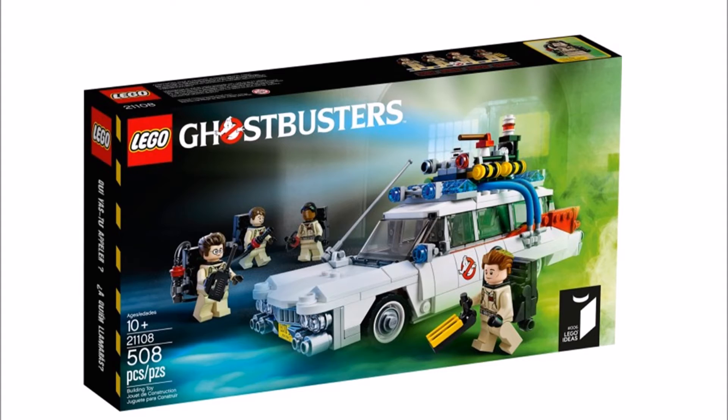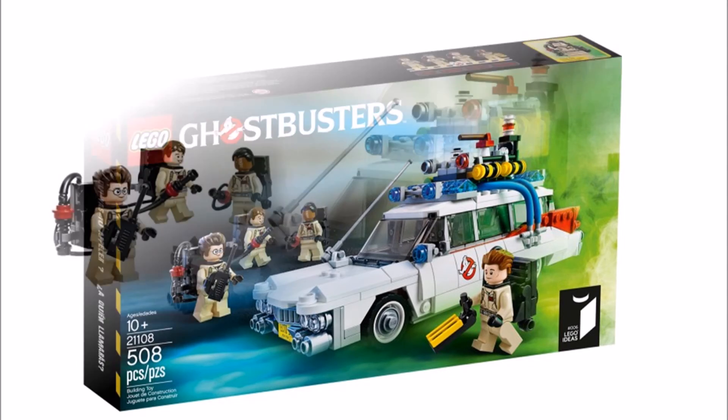There are extra transparent arms to suspend ghosts around the building. The building measures 14 inches or 36cm high, 9 inches or 25cm wide, and 14 inches or 38cm deep. The Ecto-1 won't be included in this set.